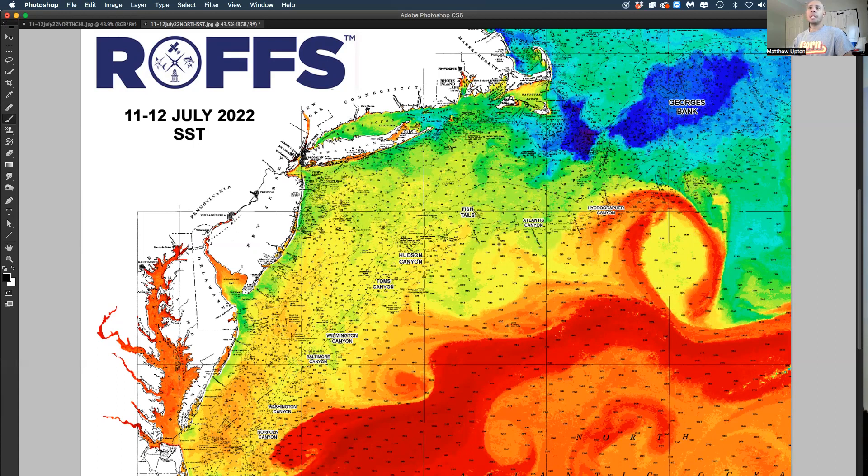Further to the east, it looks like we have a filament of 75-degree water, some counterclockwise rotation here. And we've been following this clockwise eddy here off of Hudson and Tom's — it's pulling in some 75, 76, 77-degree bluer water finally into outer Hudson Canyon toward Tom's Canyon.